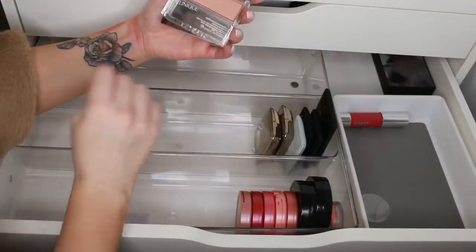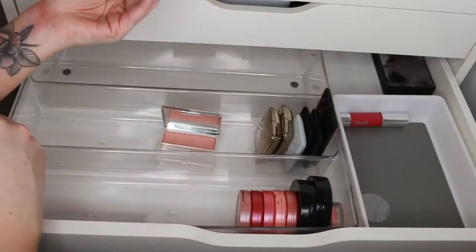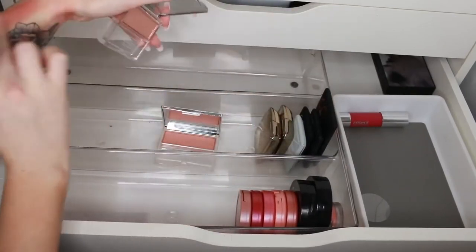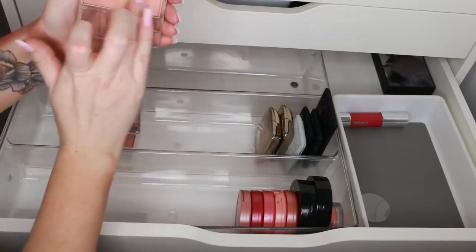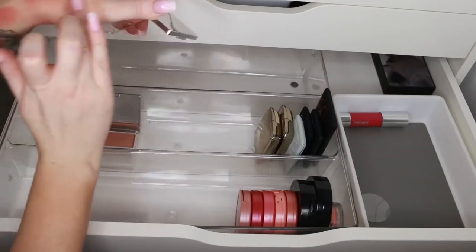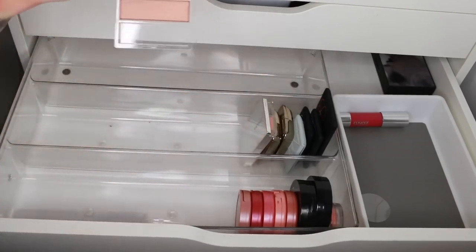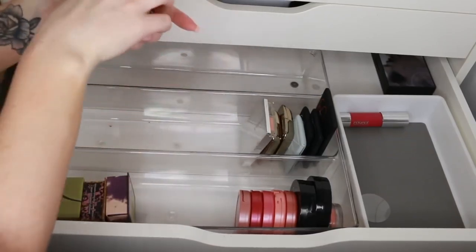Some more Clinique blushes — Innocent Peach and A Glow. They're so pretty but I just don't reach for them enough to keep both. I'll keep Innocent Peach and get rid of A Glow.